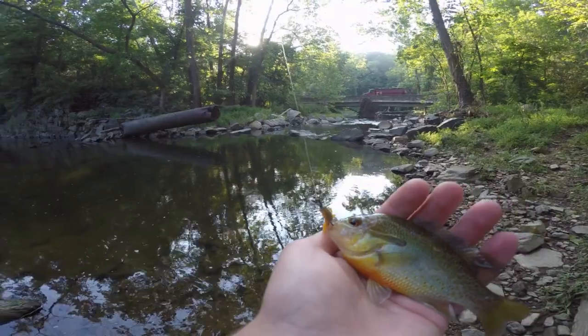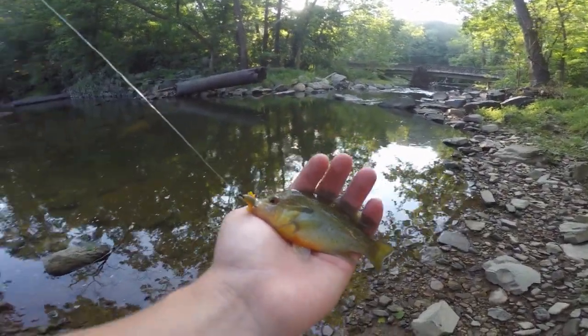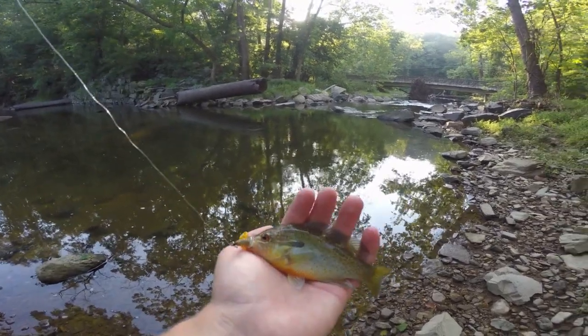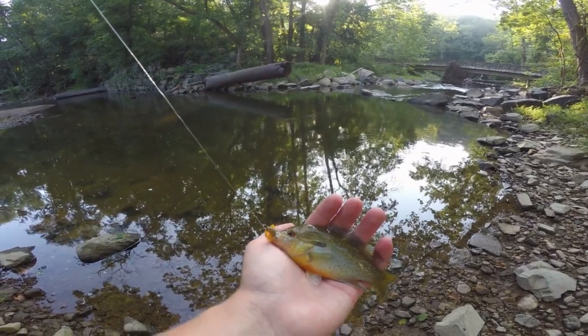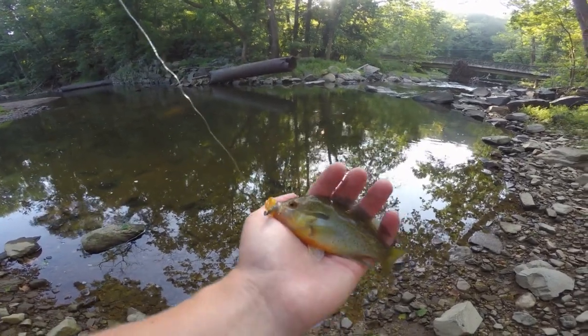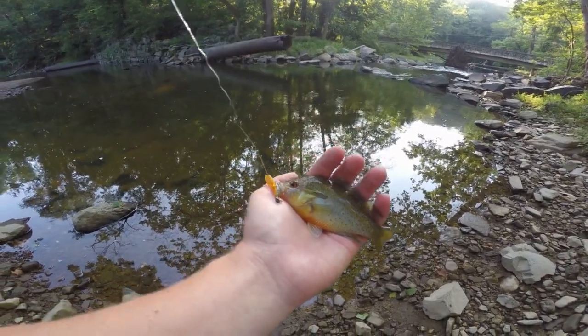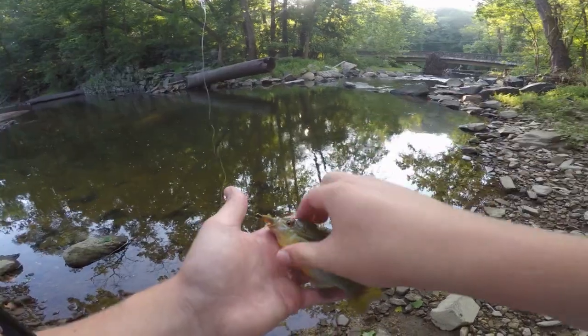That came on the same crayfish jig I was using in my last video. I didn't even get a chance to tie on a new lure, but I figured this would work just as good. And that is a little baby-sized red breast sunfish. So we're going to take a shot of this guy, we're going to let him go — first fish of the day on my first cast. All right, let's go!